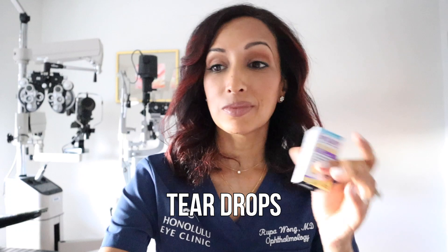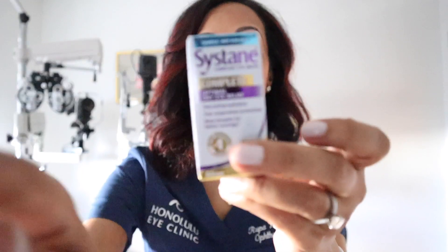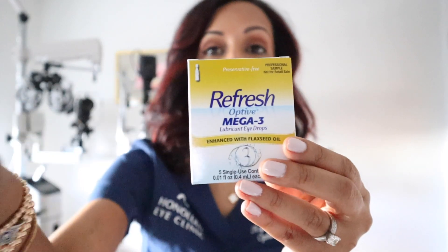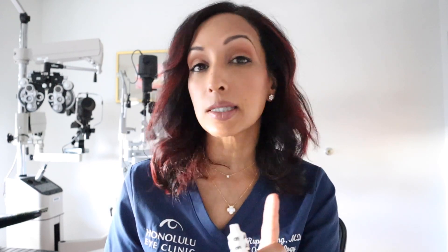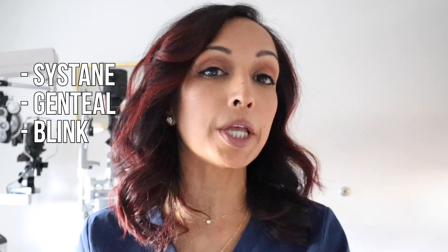First are teardrops. You've got a couple different kinds — things like Sustain and Refresh. What's the difference between the ones in the big bottle versus the little bottle? Bottles like this have preservatives in them, which means you should really only use an artificial tear like this four times a day. This is not Visine — a whole different thing. We're talking about Sustain, Genteel, Blink — you can even get the generic version at your CVS.